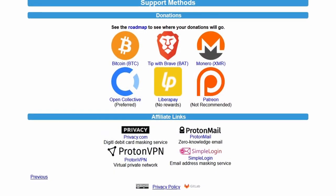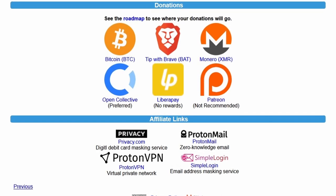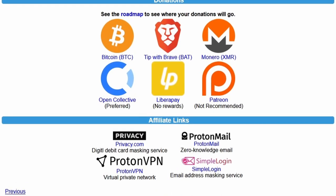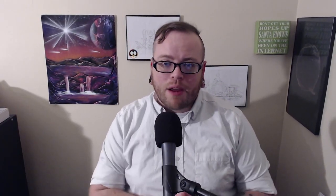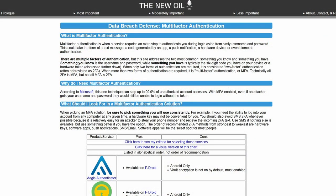Before I go, I want to remind you that you can help keep The New Oil going with a donation — one-time, recurring, regular fiat currency, cryptocurrency, or through affiliate links. There are many ways to support us; there is a support link in the description below. To learn more about two-factor authentication and all the apps I recommended, as well as some other tips and tricks to get started, check out thenewoil.org.